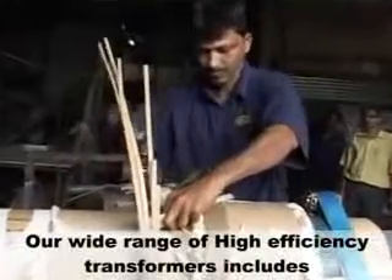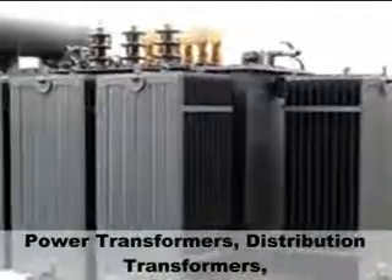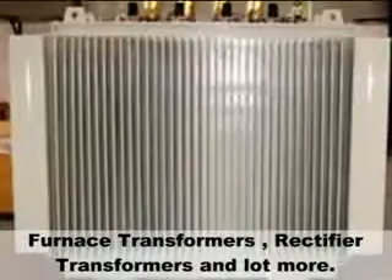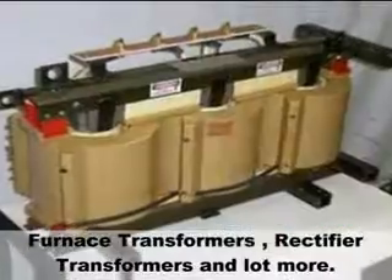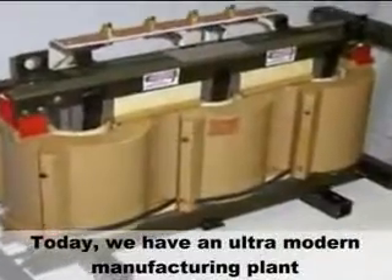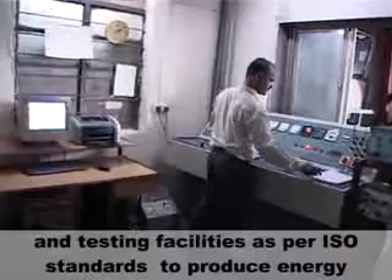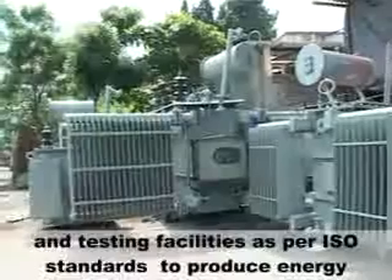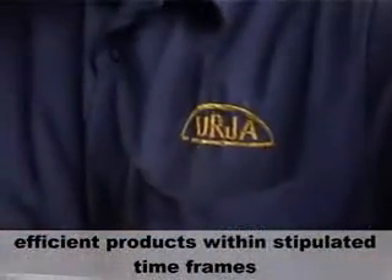Our wide range of high efficiency transformers includes power transformers, distribution transformers, furnace transformers, rectifier transformers and a lot more. Today, we have an ultra-modern manufacturing plant and testing facilities as per ISO standards to produce energy-efficient products within stipulated timeframes.